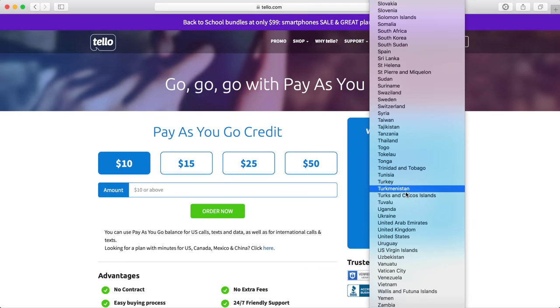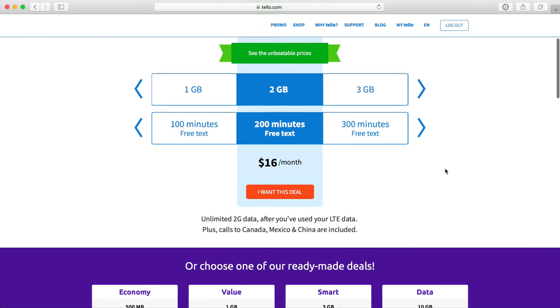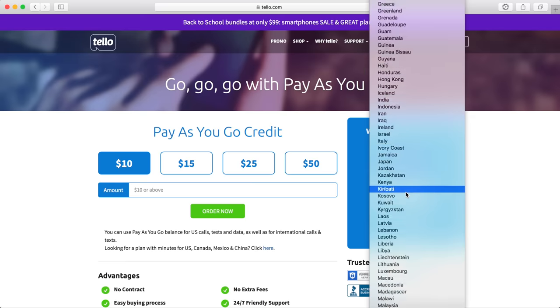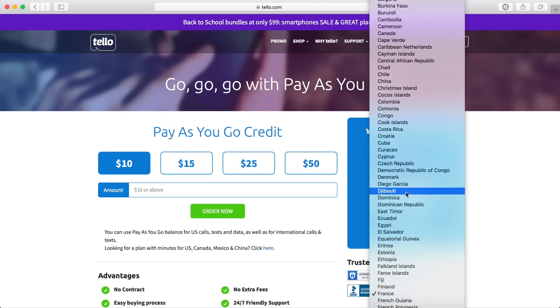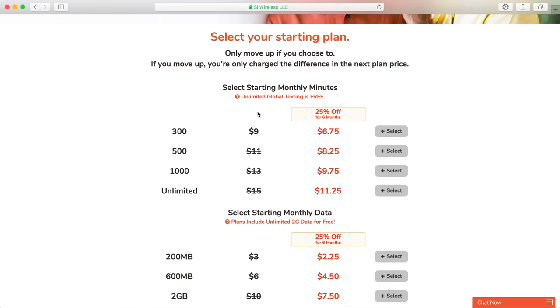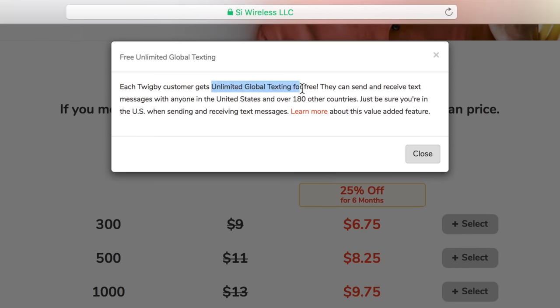Tello's international support is another area where they stand out. They offer free calling to Canada, Mexico, and China, which is amazing, and a huge selection of countries to choose from for making calls from the US. Twigby has a slightly different approach to international communication. While they don't offer calling, they do offer free unlimited global texting, so you can send texts from the US to over 180 countries for free.